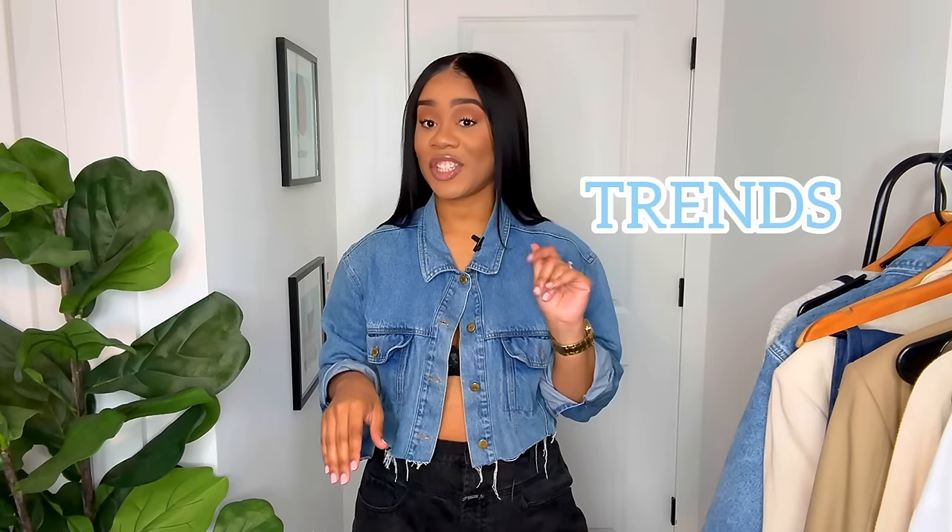Hey y'all, welcome or welcome back to my channel. My name is Shanika E. And in today's video, we are talking spring trends, specifically spring jean trends. So if that sounds like something you may be interested in, just keep on watching.